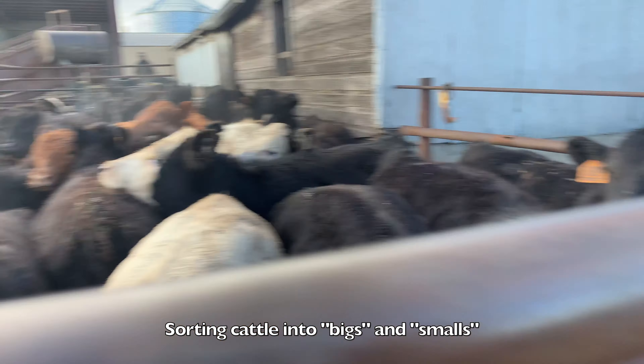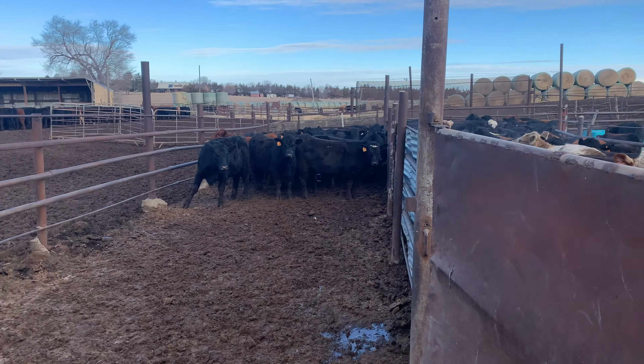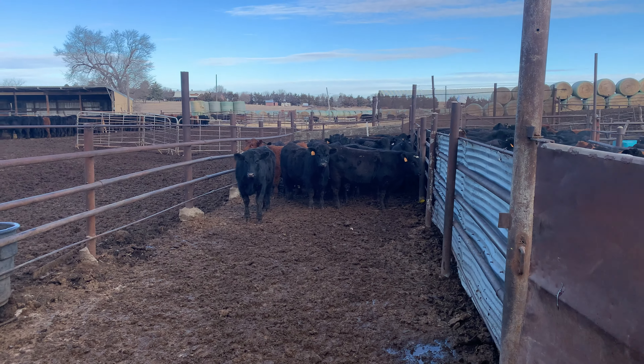We got some bigs over here, and medium to small ones here. It's looking like we're going to ship two loads — there are way too many to fit one semi load. I hope we have between 100 and 125 head.